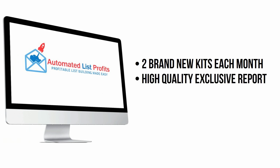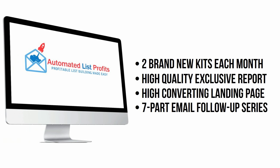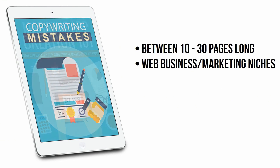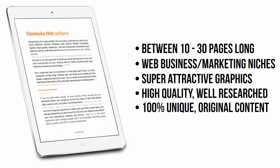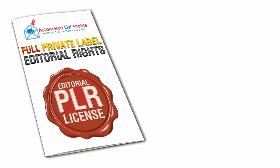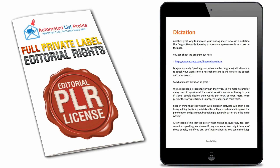Each kit contains a high-quality exclusive report, a ready-made landing page, and a seven-part email follow-up sequence. Each report is between 10 to 30 pages and deals with niches like marketing, web business, and social media. Not only are these reports attractive and high-quality, but unlike other done-for-you copycat sites who give their members rehashed, non-exclusive material, these reports are 100% unique and original. They come with full private-label editorial rights, so you can call yourself the author, edit them, rename them, or keep them as they are. We recommend at a minimum that you edit them to include your own affiliate links, so you can immediately start earning commissions when your readers go on to buy the recommended products.